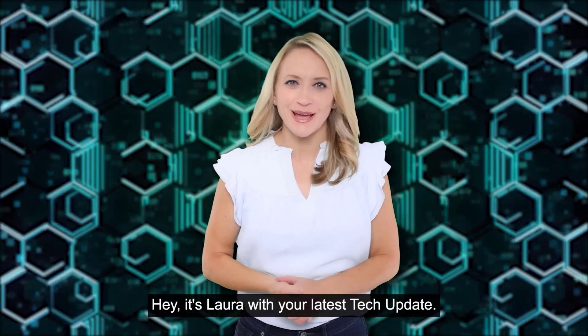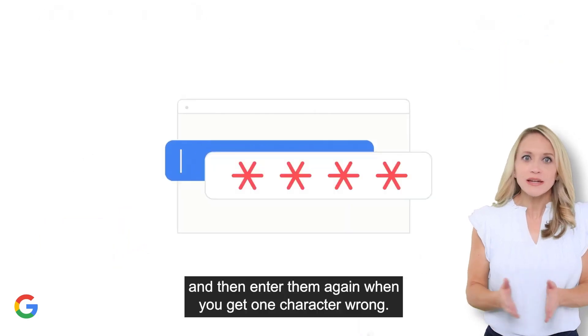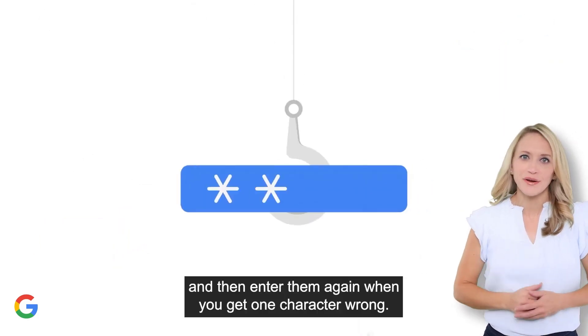Hey, it's Laura with your latest tech update. Everyone hates passwords. They're a pain — having to create them, enter them, and then enter them again when you get one character wrong.